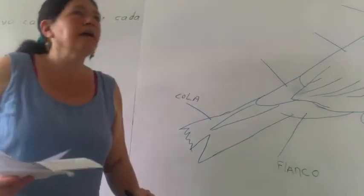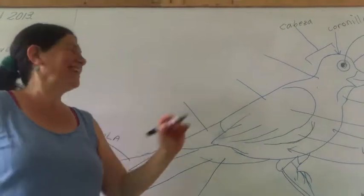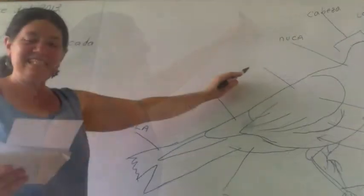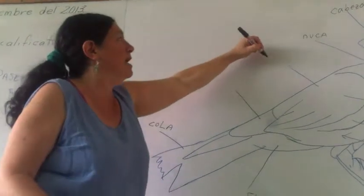Bien. Mulo. Excelente. ¿Y este parte? Espalda. Es la espalda, pero se llama manto.